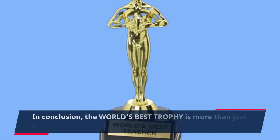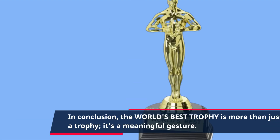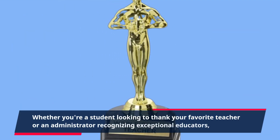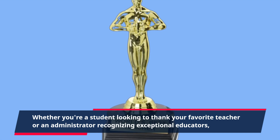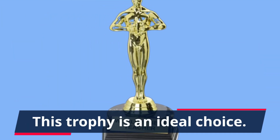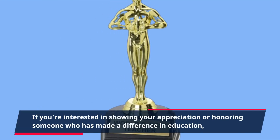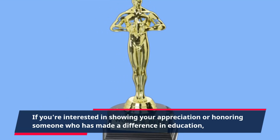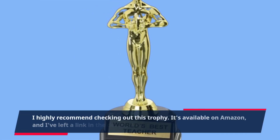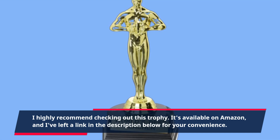In conclusion, the world's best trophy is more than just a trophy — it's a meaningful gesture. Whether you're a student looking to thank your favorite teacher or an administrator recognizing exceptional educators, this trophy is an ideal choice. If you're interested in showing your appreciation or honoring someone who has made a difference in education, I highly recommend checking out this trophy. It's available on Amazon, and I've left a link in the description below for your convenience.